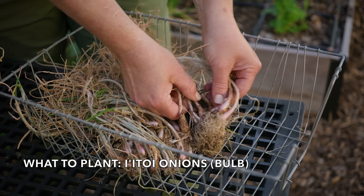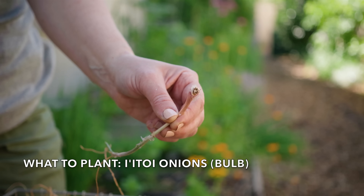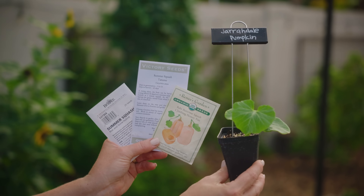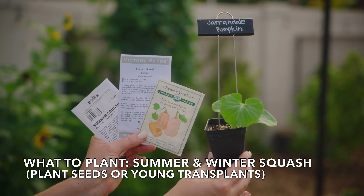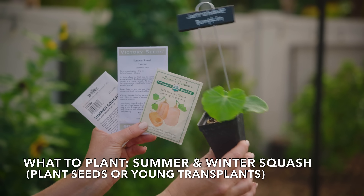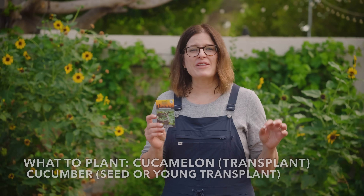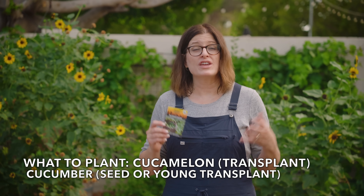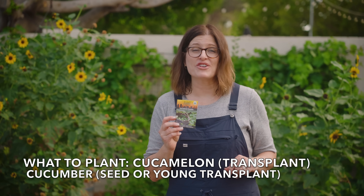If you have itoi onion bulbs, you can begin planting them this month. If you don't have any yet, track some down — you can plant all through fall. August is a great time for summer and winter squash plantings. Look for short days to harvest varieties and plant from seed or very young transplant. Around the middle of the month, start planting cucamelons and cucumbers — they should grow well and you'll get a nice harvest this fall.